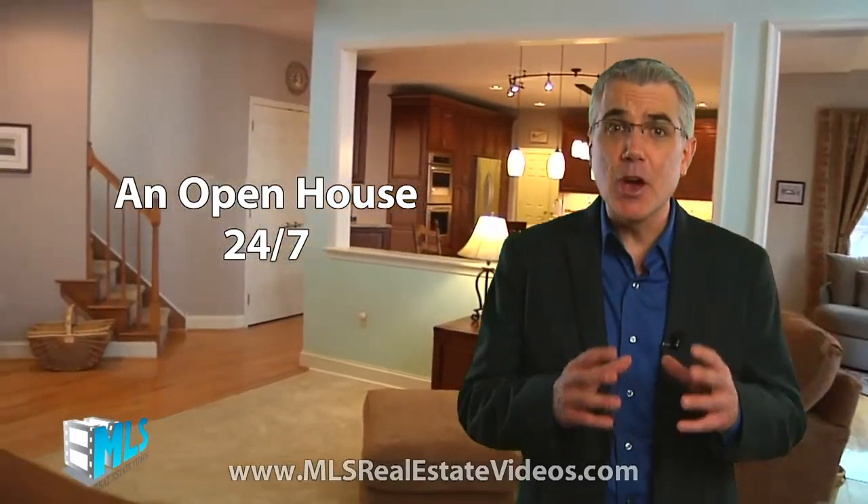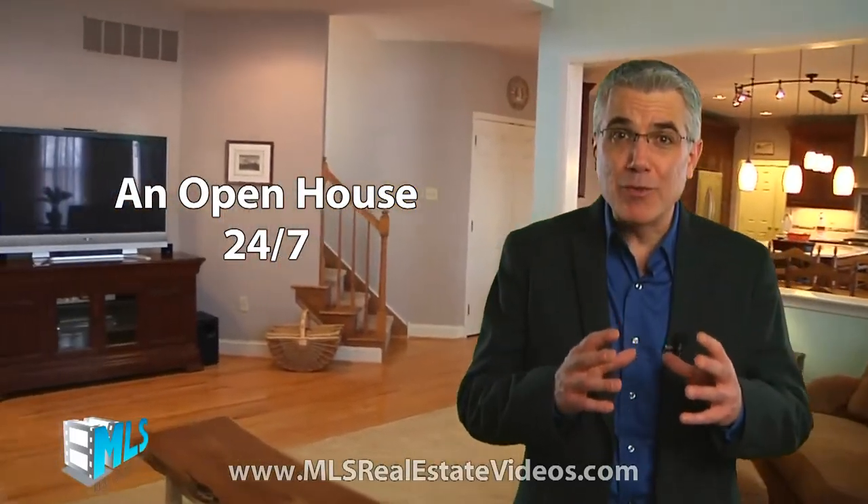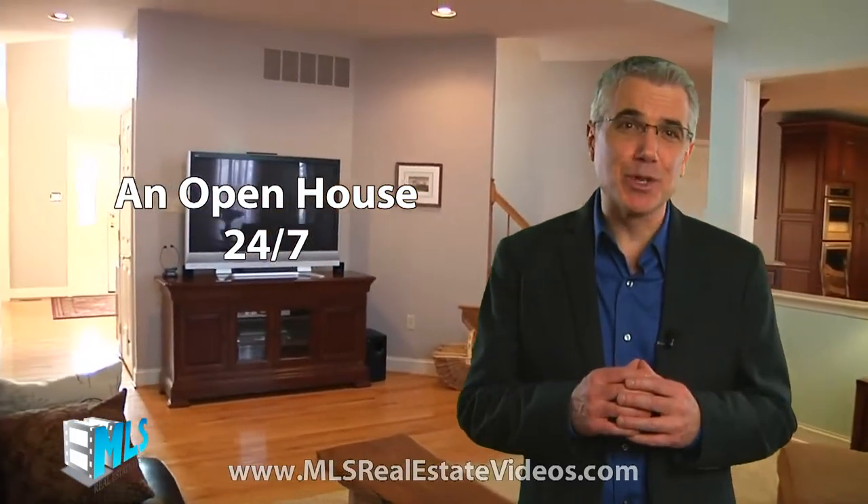MLS Real Estate Videos is offering a video walkthrough tour so a potential buyer can walk through the entire property floor by floor, room by room, right through their own computer or smartphone.